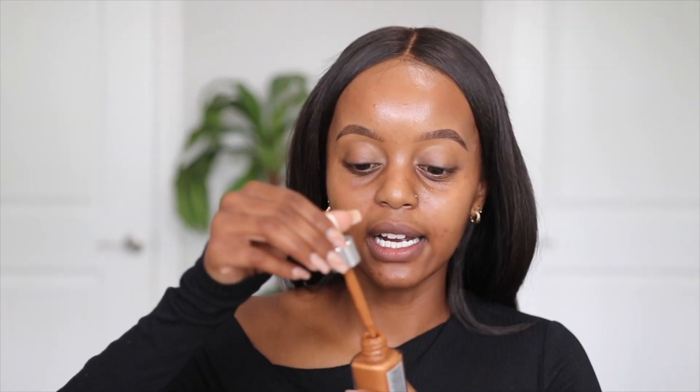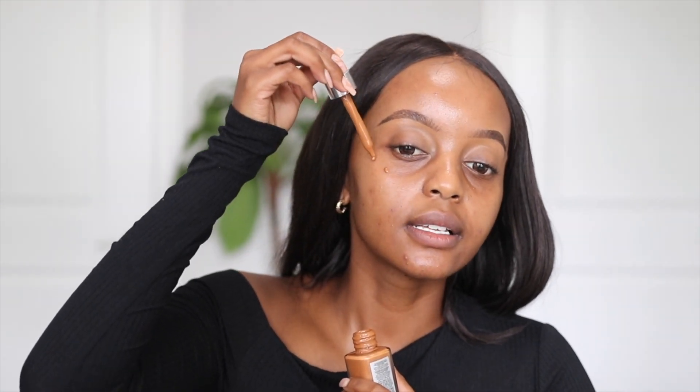The next step is exciting — this product is a holy grail of mine. It's the L'Oreal tinted serum and it is amazing. Not all tinted serums are good, but this one I can't put down, and for it to be affordable is just a bonus. I'd recommend applying it with your fingers but today I'm using a beauty blender. Less is more — just a few dots on the skin and instantly it looks so much better.